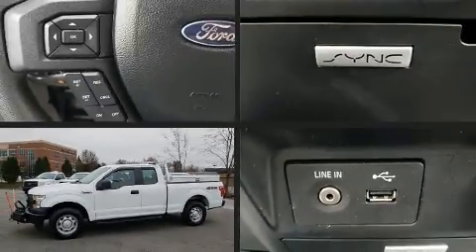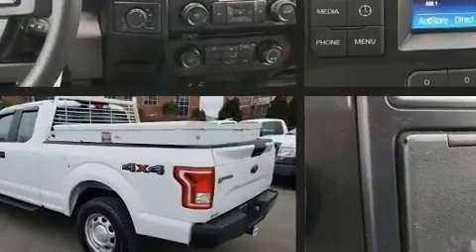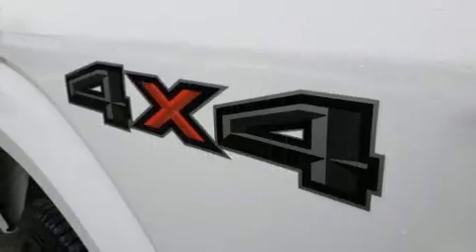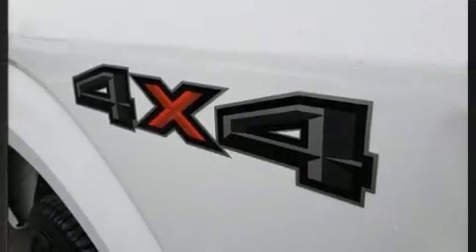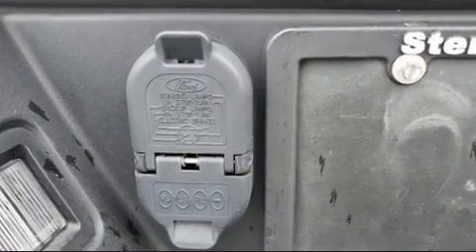Experience driving perfection in the 2015 Ford F-150. It features four-wheel drive capabilities, a durable automatic transmission, and a 5-liter eight-cylinder engine. All of the premium features expected of a Ford are offered, including a tachometer and variably intermittent wipers.